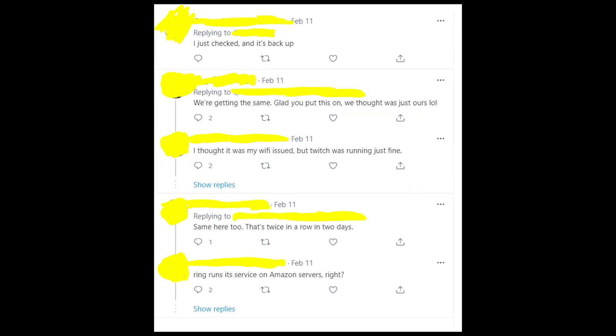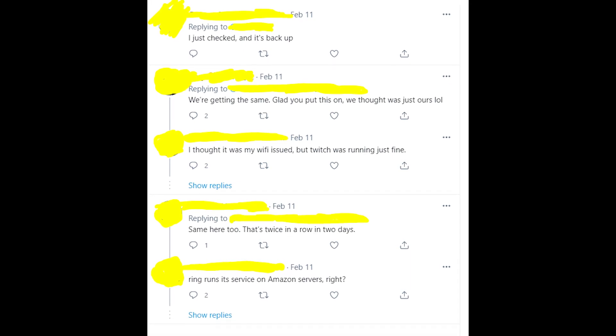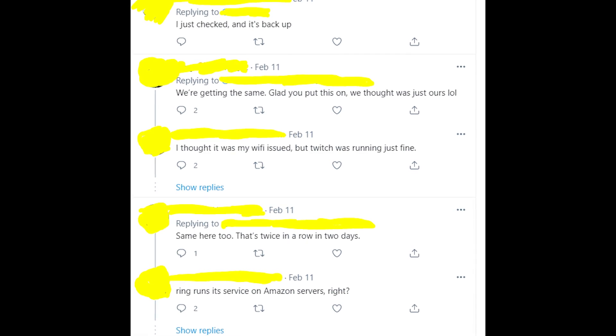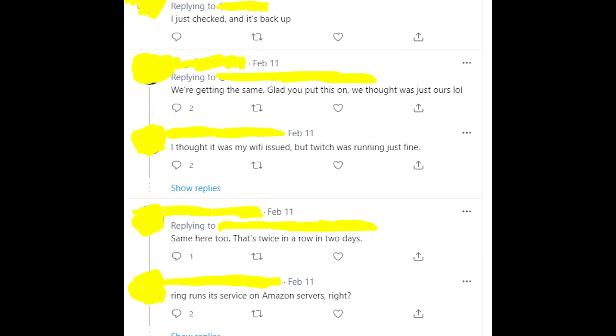But if you try to use the Ring Doorbell after a while — for example after a few hours — I'm sure that this problem will be fixed and you'll be able to watch the live cam from Ring Doorbell.